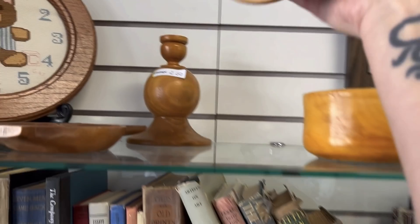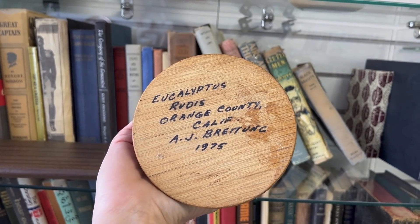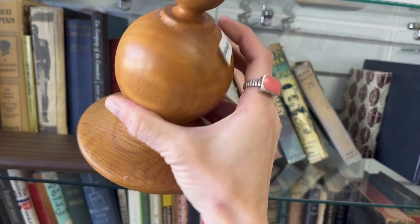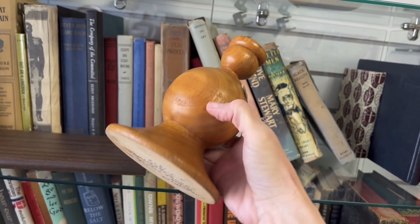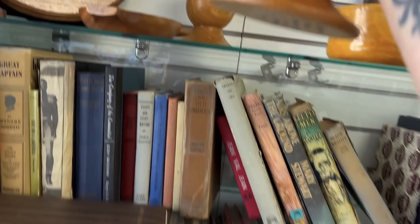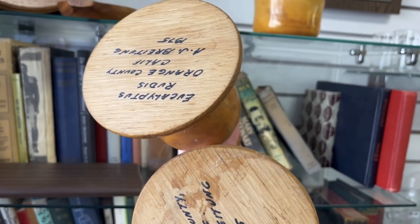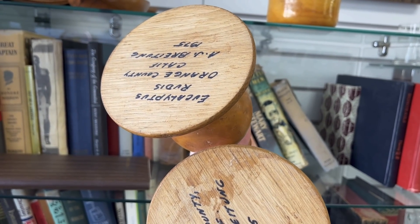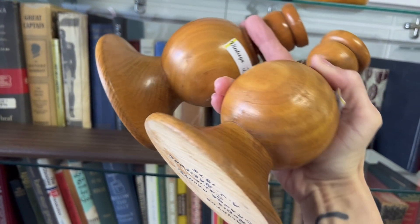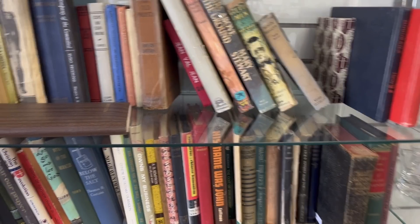Here are some wood candlesticks. There's Eucalyptus Rudis, Orange County, California, 1975. $2.50 each. I will grab those. It definitely helps that they are dated and I know exactly what kind of wood and where they're from, so I'll grab those.